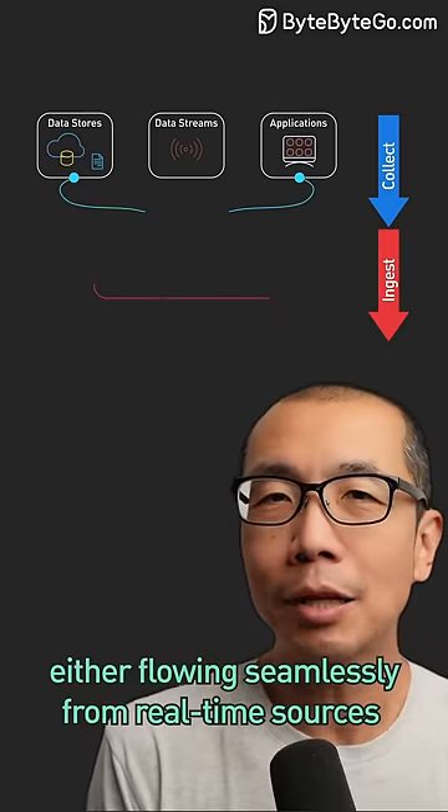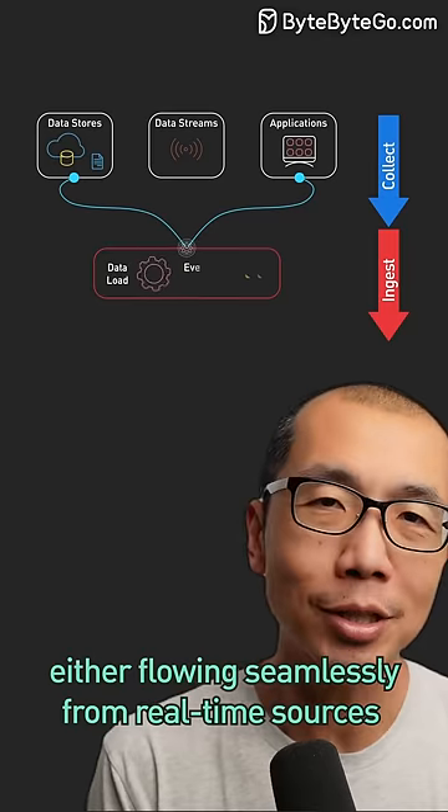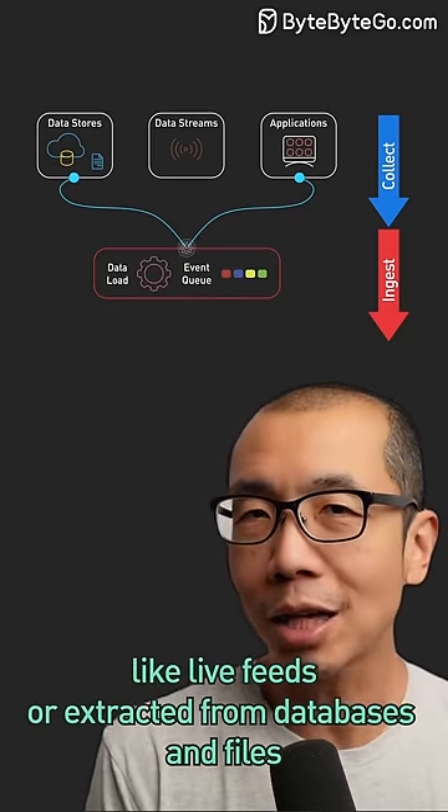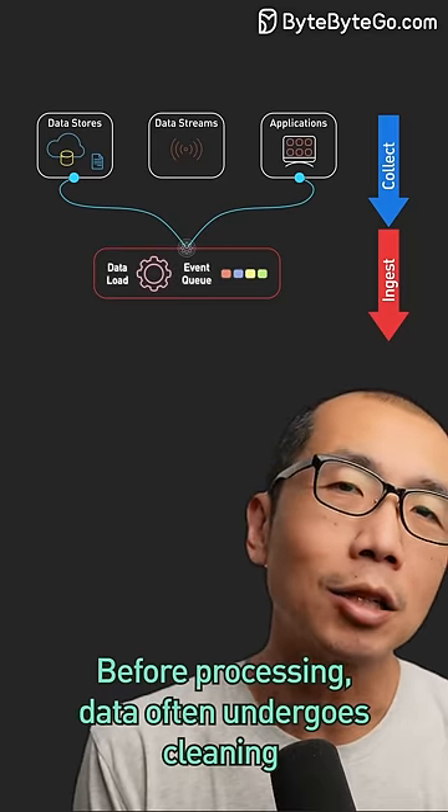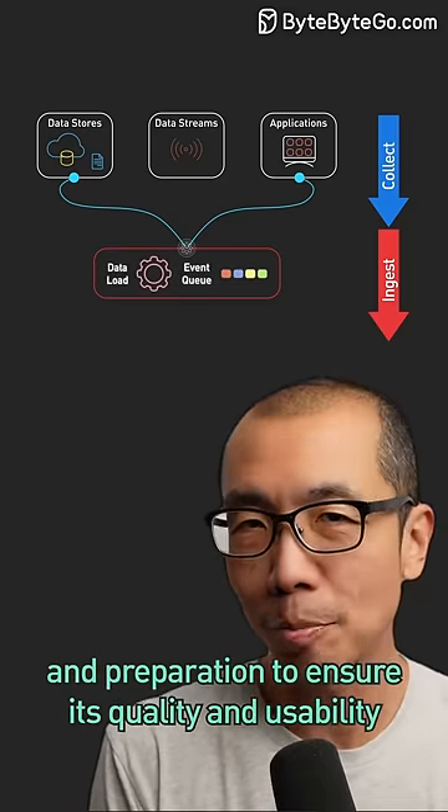The data is brought into the pipeline, either flowing seamlessly from real-time sources like live feeds or extracted from databases and files. Before processing, data often undergoes cleaning and preparation to ensure its quality and usability.